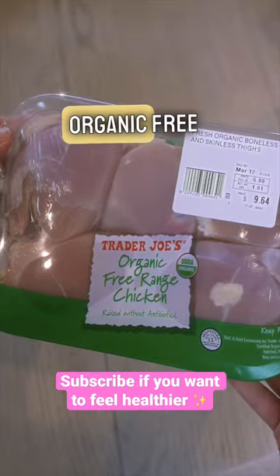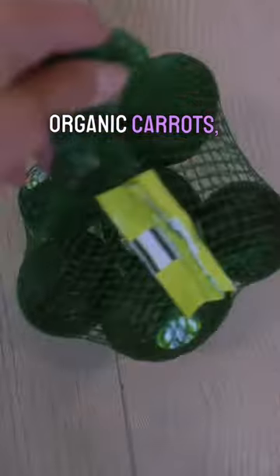Organic whole milk, organic kids yogurt, kombucha, organic free-range chicken, organic pasture-based eggs, organic carrots, avocados, organic lemons.